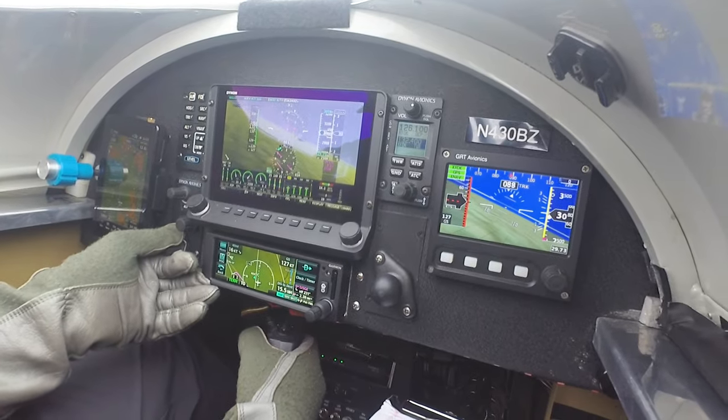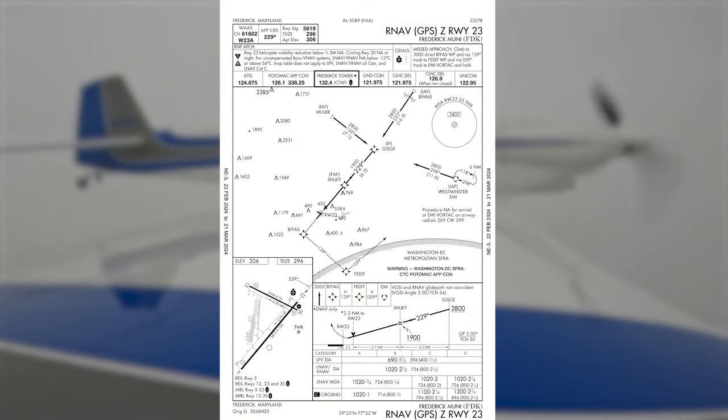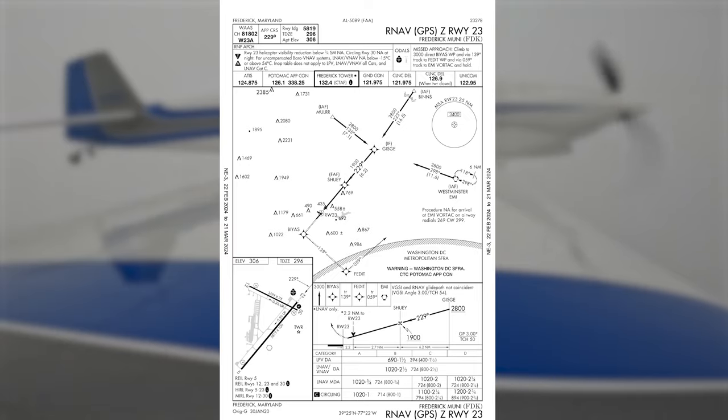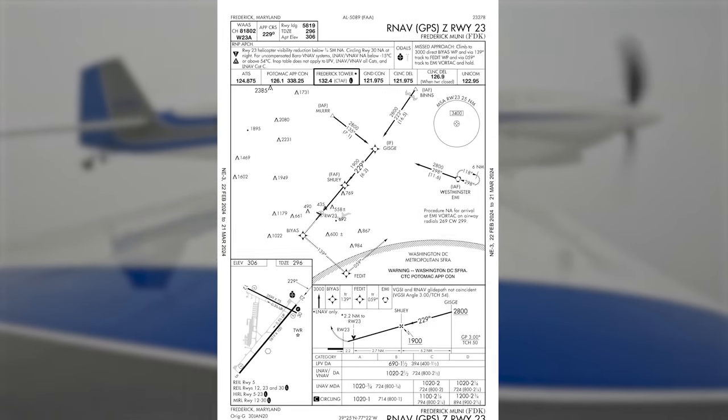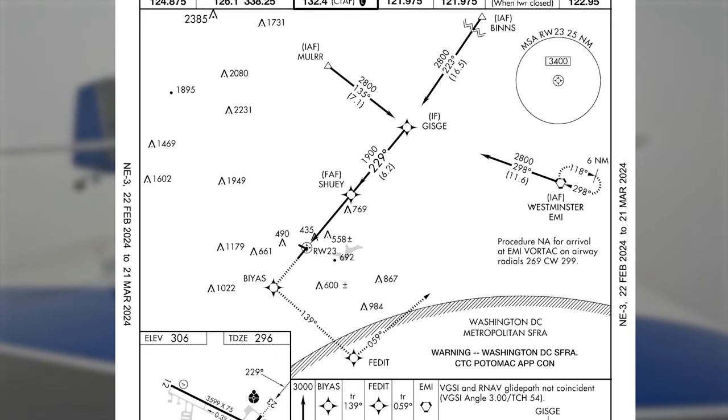RV-430 Bravo Zulu is 3 miles from Gizgi, cross Gizgi at or above 2,800, cleared RNAV runway 23 approach. Roger, direct Gizgi, cross Gizgi 2,800 or above, cleared for the RNAV 23 approach, 430 Bravo Zulu.